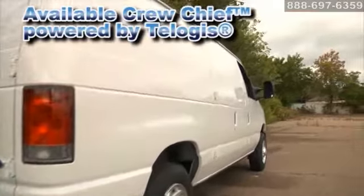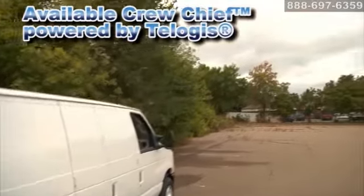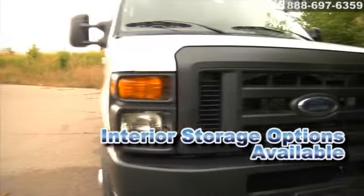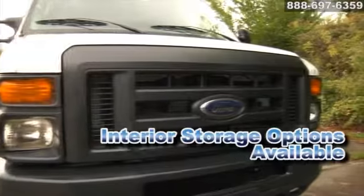The ability to get the job done is engineered into the E-Series cargo van. Useful bins, racks, cargo management systems, insulation, and other innovative details are available at no charge.